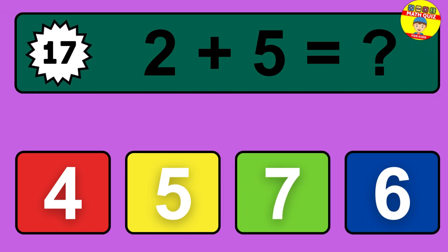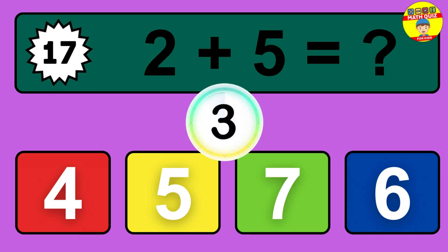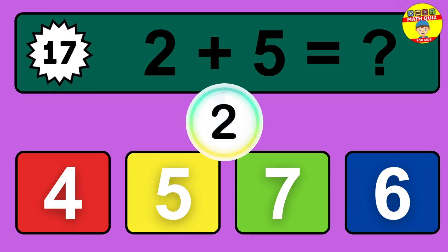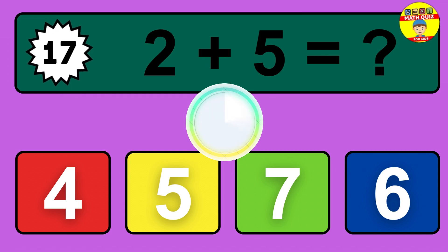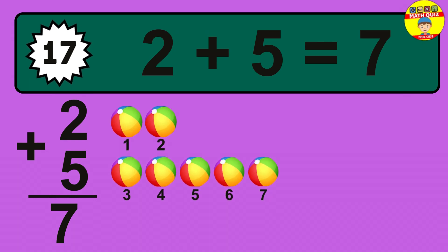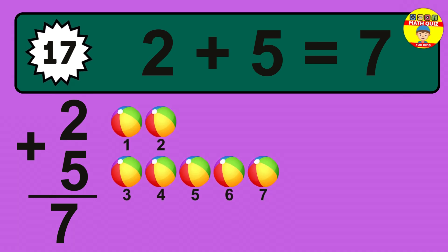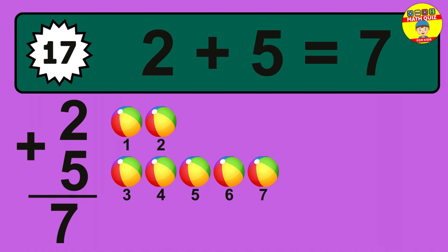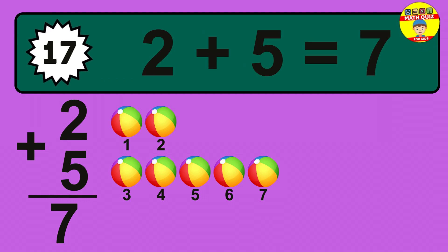Question 17. 2 plus 5 equals what? So the answer is 2 plus 5 is 7. Let's count it: 1, 2, 3, 4, 5, 6, 7.